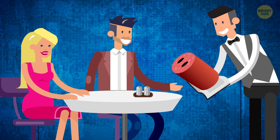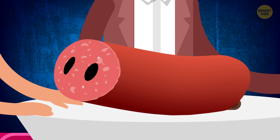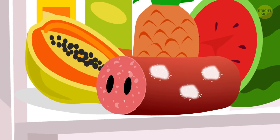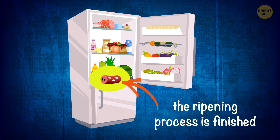Salami. The mold covering salami has several functions. It gives a unique flavor to the meat, prevents it from drying out too quickly, serves as a natural preservative, and is a sign that the ripening process is finished.